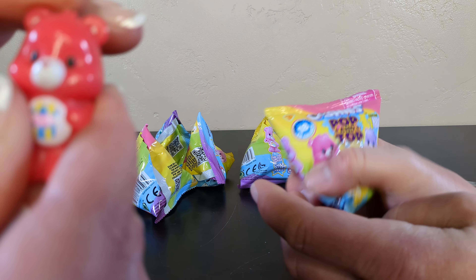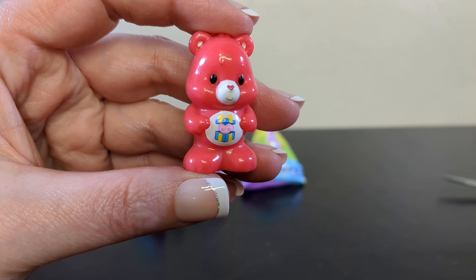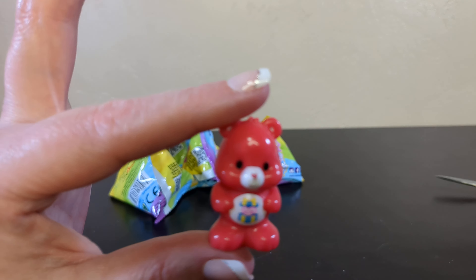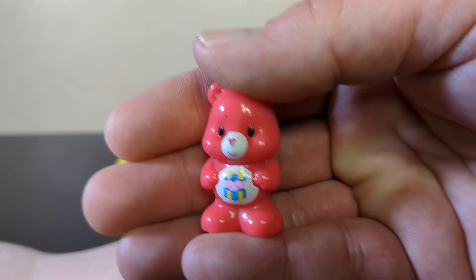Oh, these ones are even more tacky hair. Look at that cutie. So here, of course, they did not give me a checklist, so I am not going to know all of these names because I haven't watched Care Bears in 30 years.